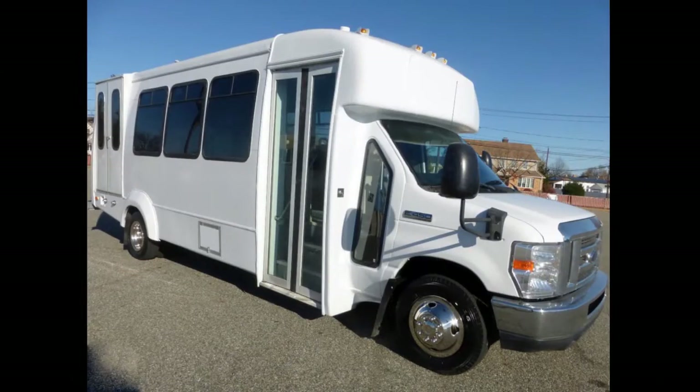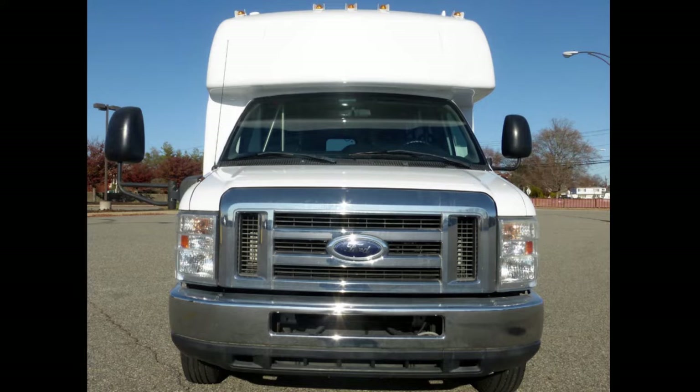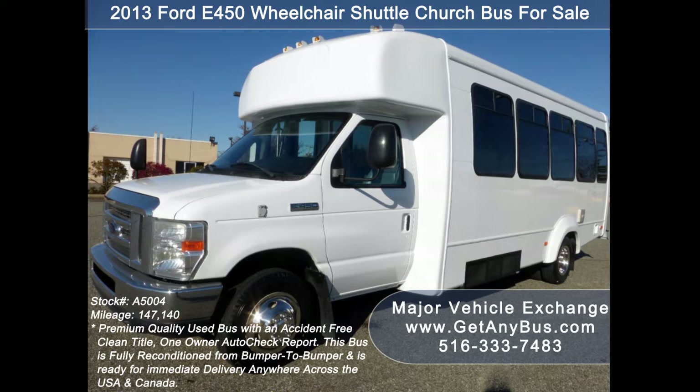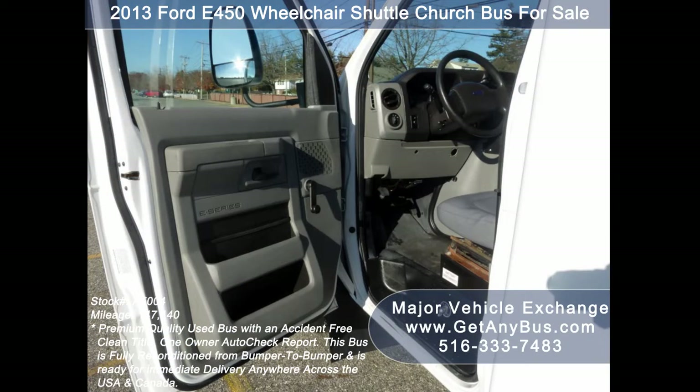Major Vehicle Exchange presents a 2013 Ford E-450 Wheelchair Shuttle Church Bus for sale, stock number A5004. This used bus for sale has an accident-free, clean title, one-owner Carfax report. It can accommodate up to 16 passengers plus driver and up to two wheelchair positions.